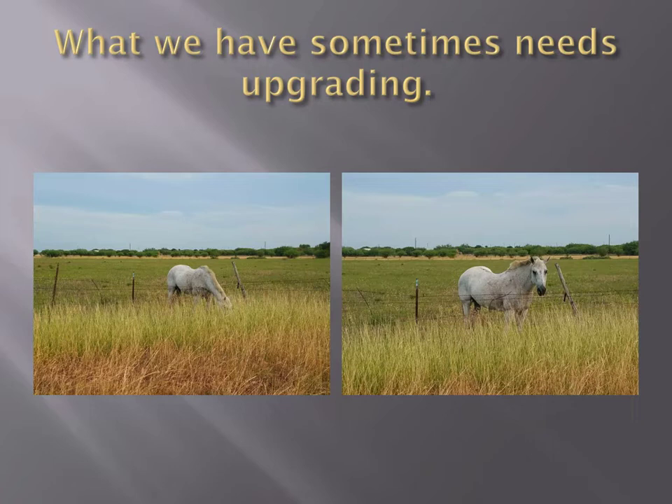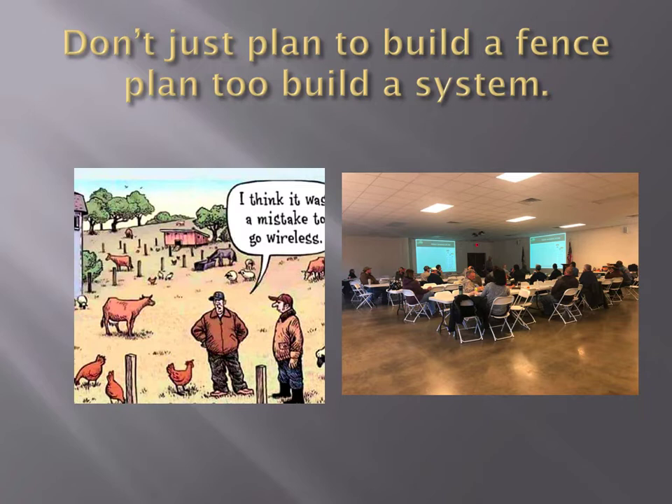Sometimes what we have has worked in the past but doesn't work now and needs upgrading. As you can see, this horse here is eating over a traditional barbed wire fence. We're going to try to show you some fences today that will prevent that from happening for a long time. Now, don't just plan to build a fence — plan to build a system.